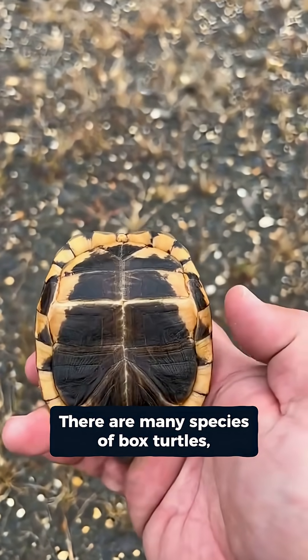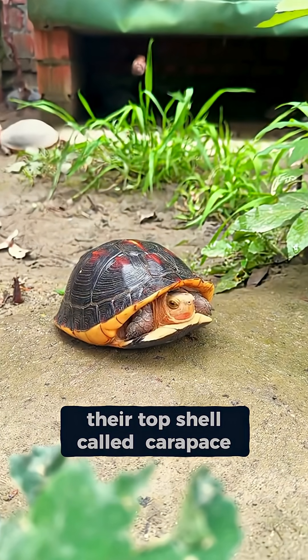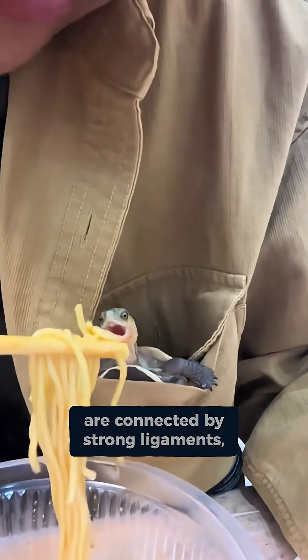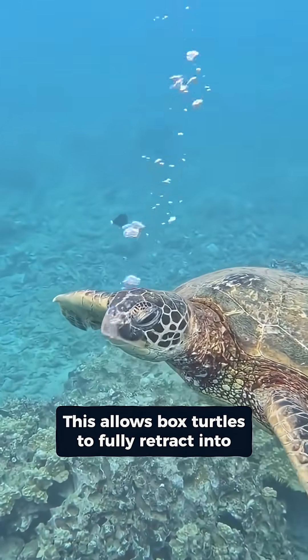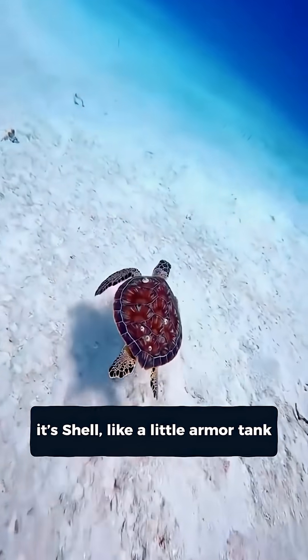There are many species of box turtles. Their top shell, called the carapace, and the bottom shell, the plastron, are connected by strong ligaments. The plastron is foldable and flexible, which allows the box turtle to fully retract into its shell, like a little armored tank.